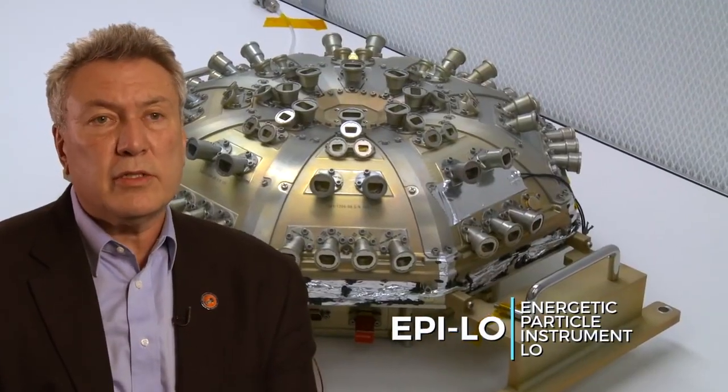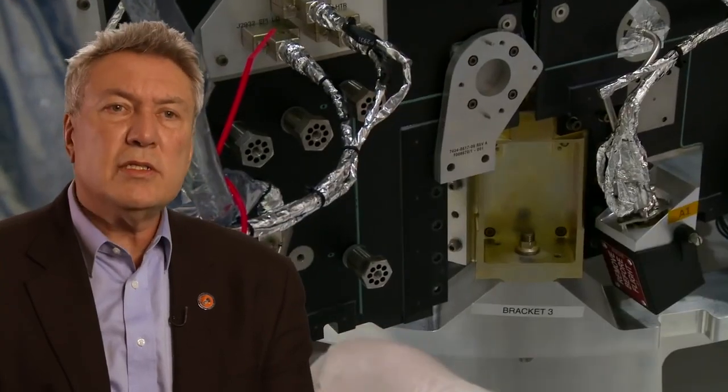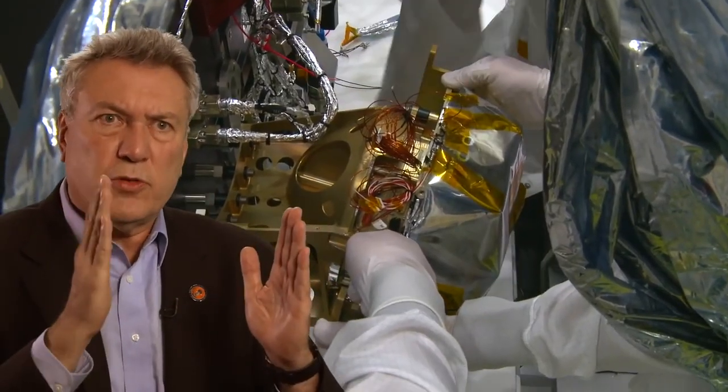In our lower energy instrument, we also have the same sort of solid-state detectors. But in addition to that, we use an extra trick: when a particle passes through a very thin foil, it ejects an electron. We're able to detect that, and that gives us the start timing for the particles.